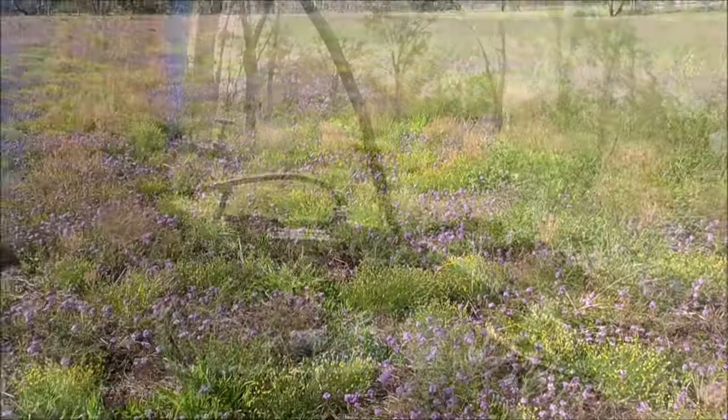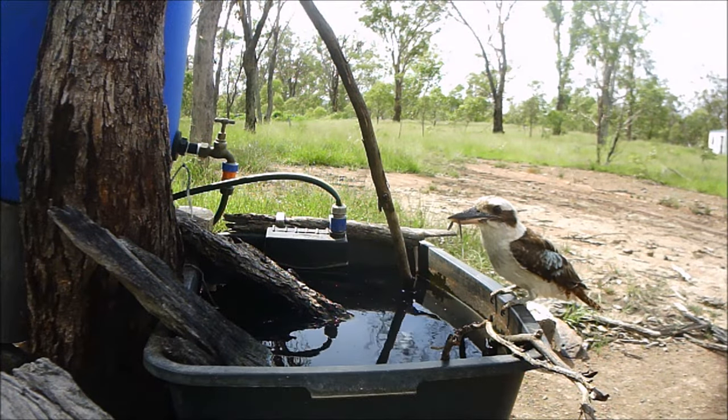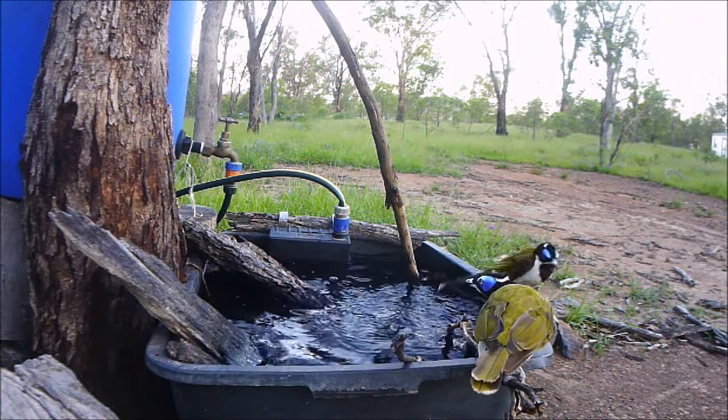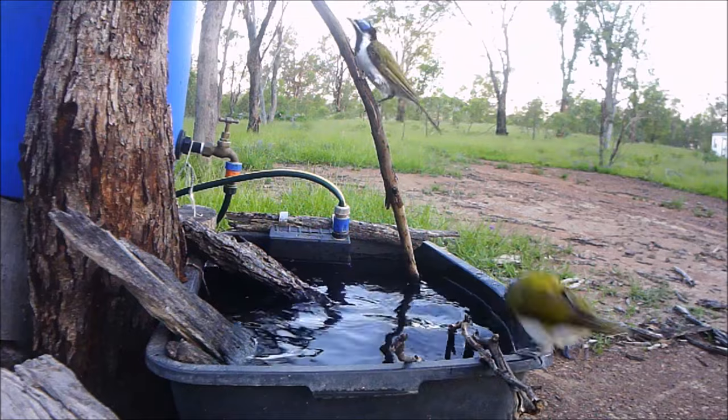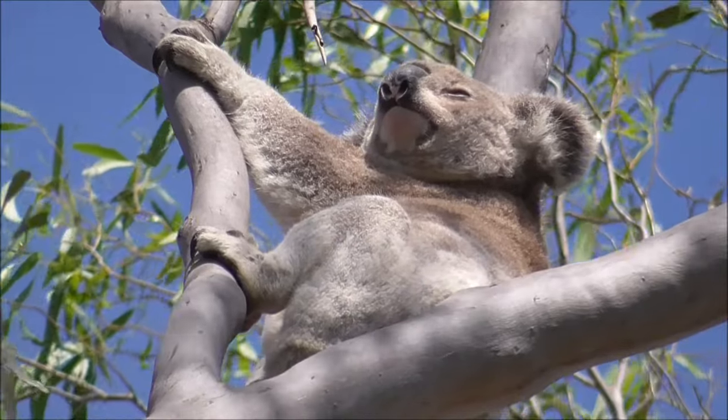But what does this mean for the channel? Well, it means we continue to put up snippets of wildlife that we capture. And if you subscribed to the channel just for the tick videos, well, I guess we'll see you next summer. Thank you for your support and encouragement — you are appreciated.